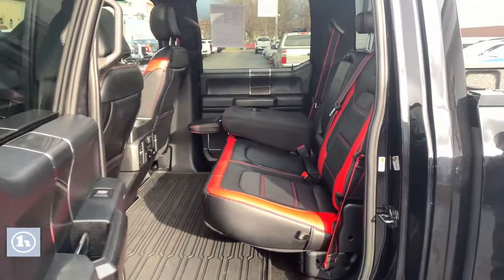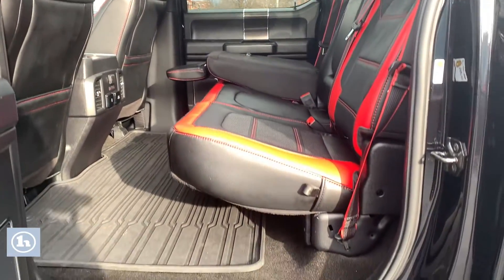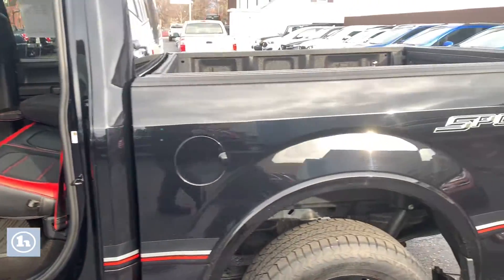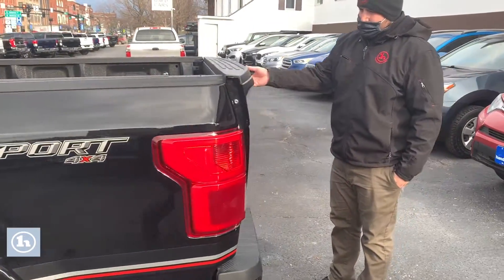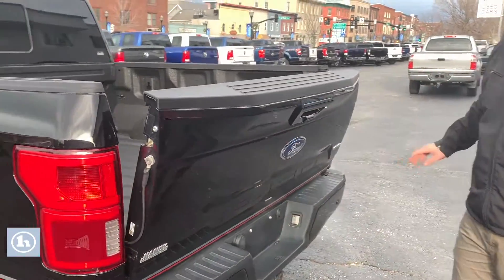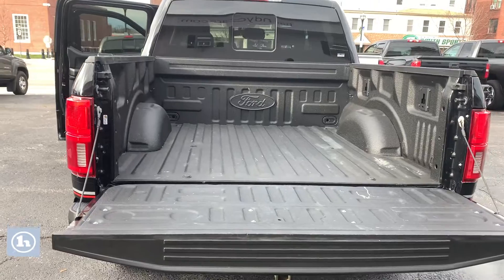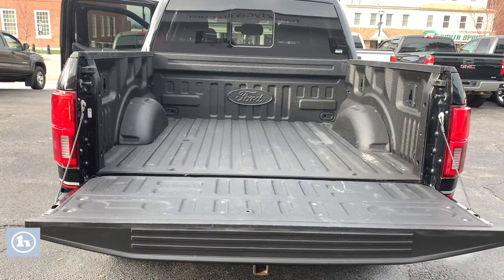Coming to the back seat, they are fold-down, but you still have that really nice leather interior. And then coming to the back, there's an automatic tailgate on the key fob — you can also put it down automatically. And this truck has a remote start as well.